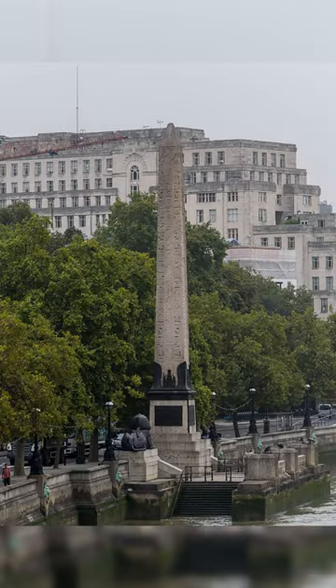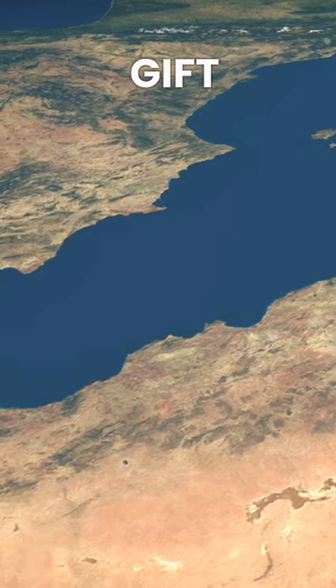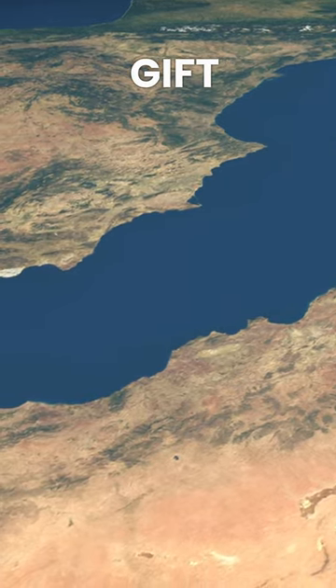The obelisk is made of red granite and stands about 21 meters tall, weighing around 224 tons. It was given as a gift to the United Kingdom in 1819 by the ruler of Egypt and Sudan.